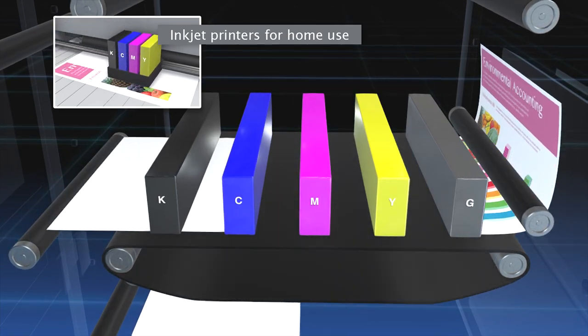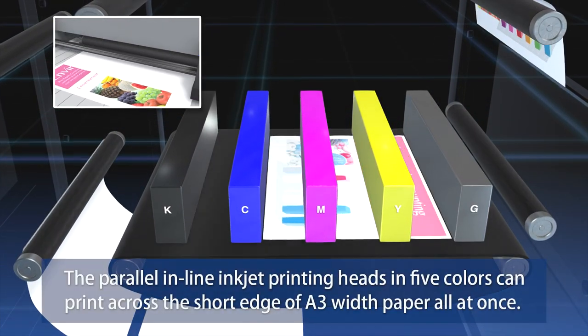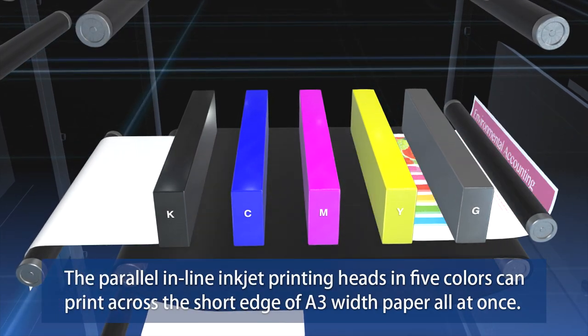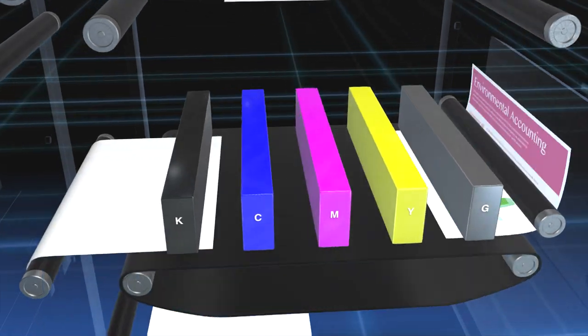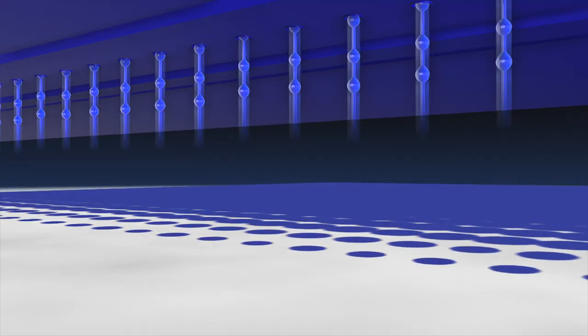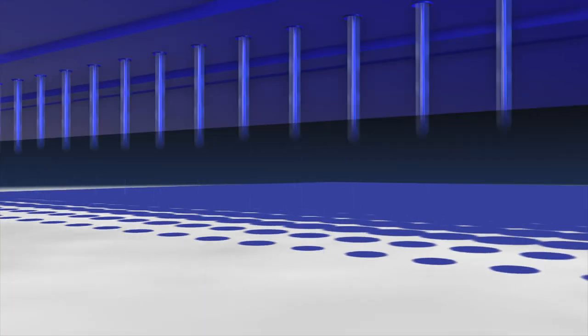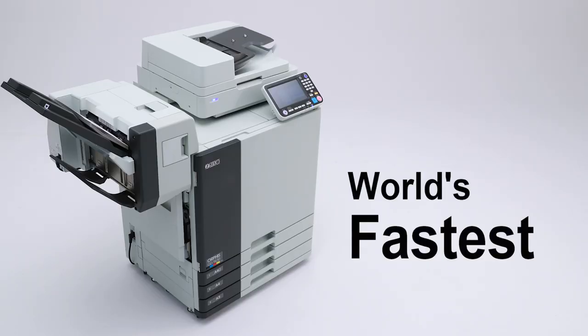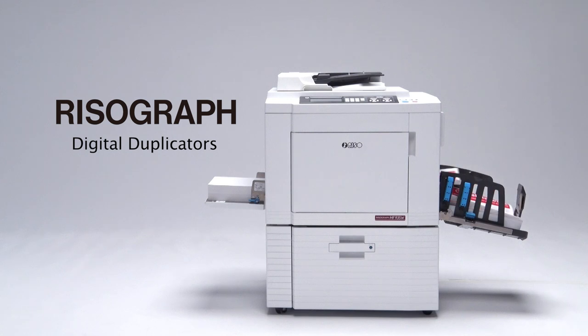What supports this phenomenon is Riso's proprietary technology. In inkjet printers for home use, the printing head makes many passes across the paper to print. The ComColor, however, has parallel in-line inkjet printing heads in five colors that can print across the short edge of A3-width paper all at once, aiming ink droplets accurately onto paper running through at high speed.